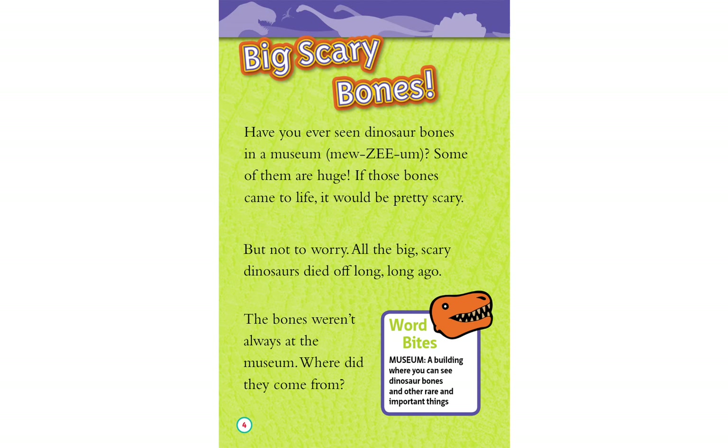The bones weren't always at the museum. Where did they come from? Word Bites: A museum is a building where you can see dinosaur bones and other rare and important things.